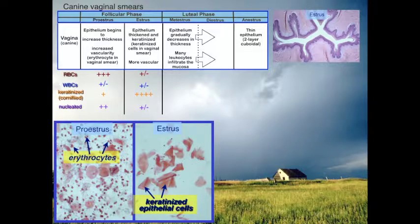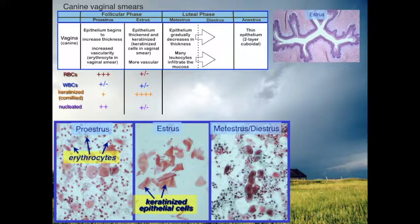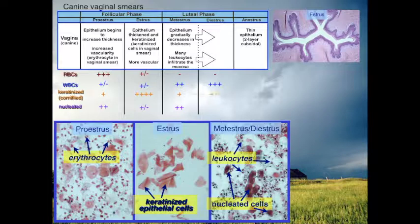When we move into the luteal phase, we're going to see an absence of erythrocytes, a dramatic increase in leukocytes, a loss of keratinized cells — maybe a few initially — and an increase in nucleated cells. Moving later into diestrus: lack of erythrocytes, more white blood cells, no keratinized cells, and more nucleated cells.